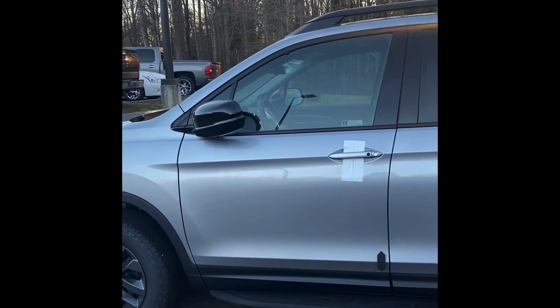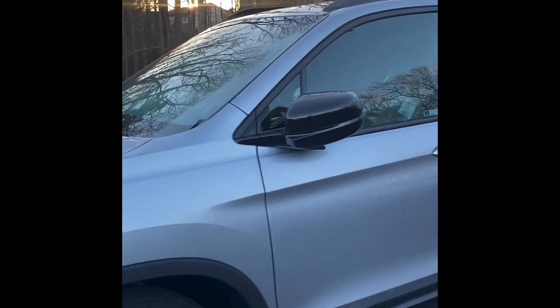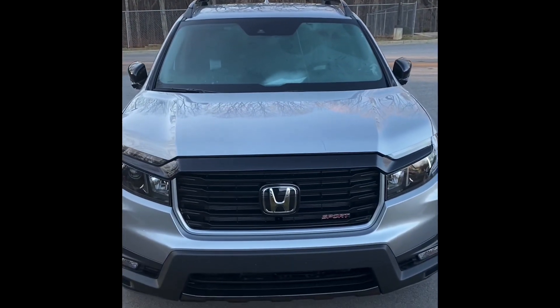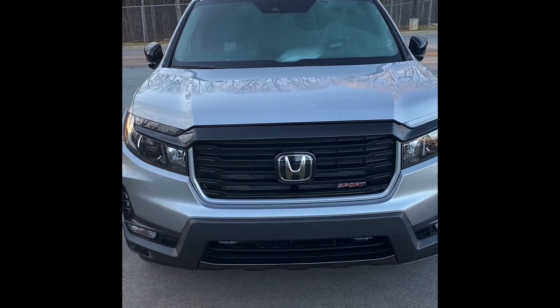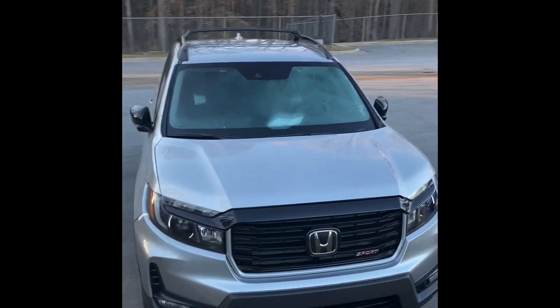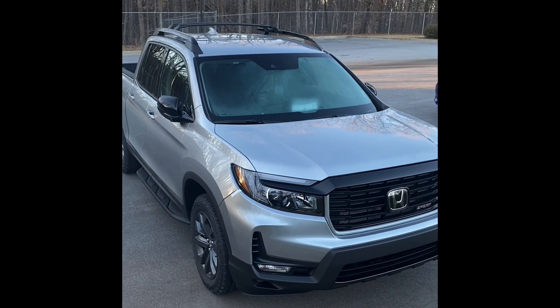Once I find the keys I'm going to get an inside look, but for right now here's a sneak peek. The glare isn't helping but we'll get more info very soon. I can't get over that front end — it looks good! The RTL and Black Edition are going to look even better. Here she is, the very first 2021 Ridgeline we have, and it's a Sport.